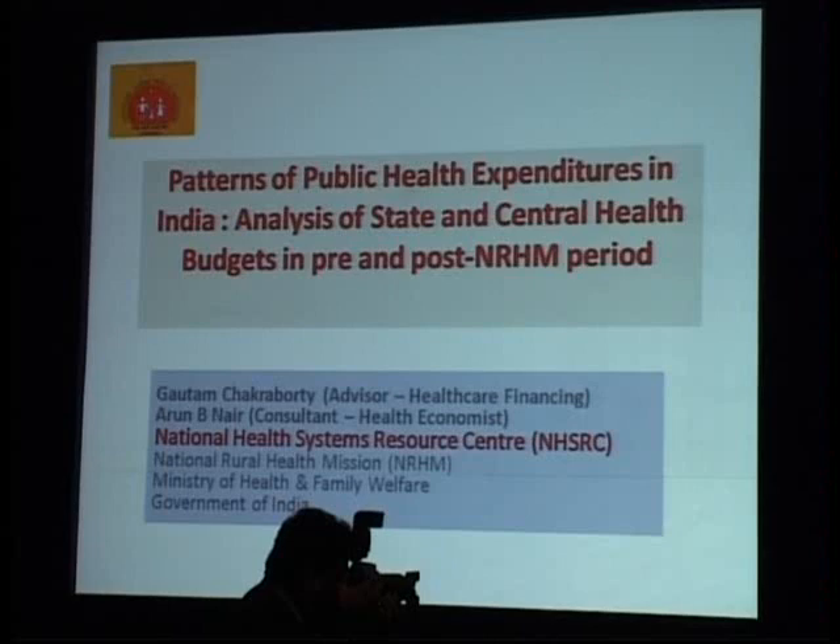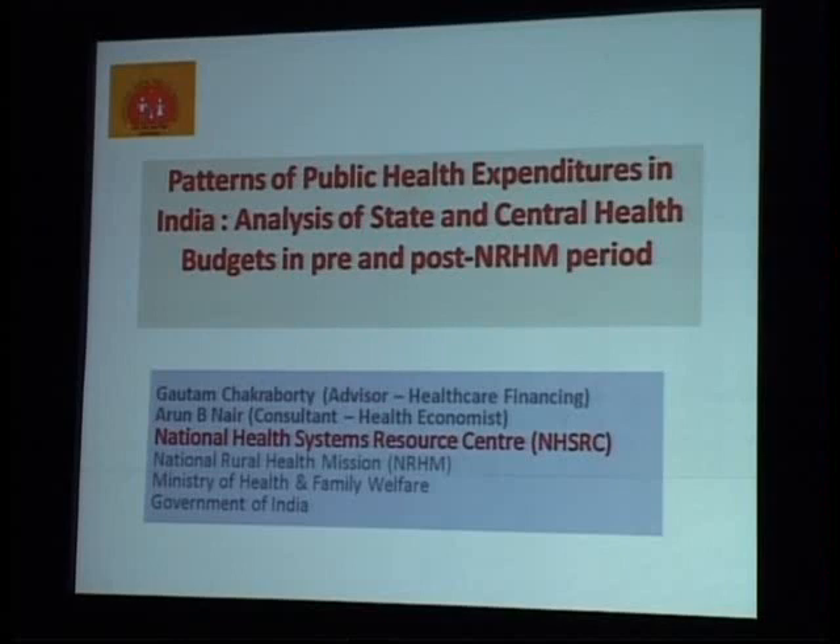When we speak about public health expenditure we should remember the context: we are talking of more and more investments in the health sector. As we also had a discussion yesterday, the government sector in India gets around 20% of the kitty while 80% is private expenditure. Of this 20% that the government gets, it caters to around 40% of inpatient care and 20% of the OPD. In OPD, almost half goes to the informal sector, leaving only 50% in the formal sector. So within the formal sector, government caters to around 40% of OPD and 40% of inpatient care with just 20% of the money.